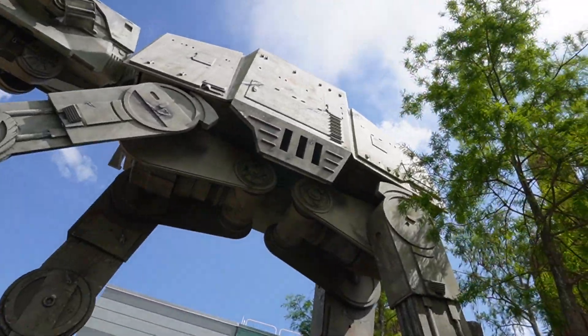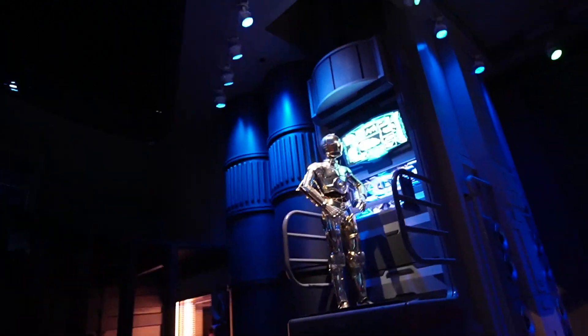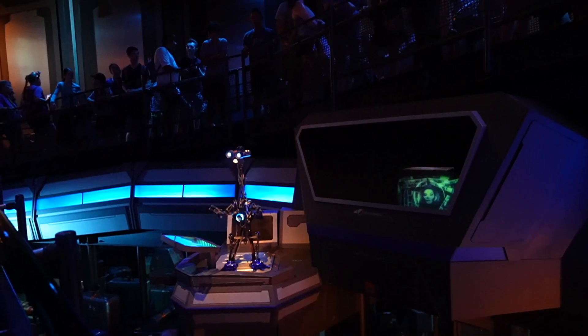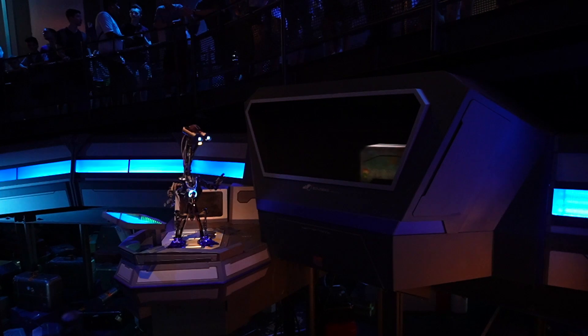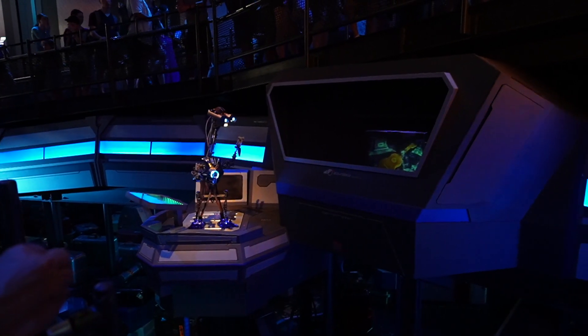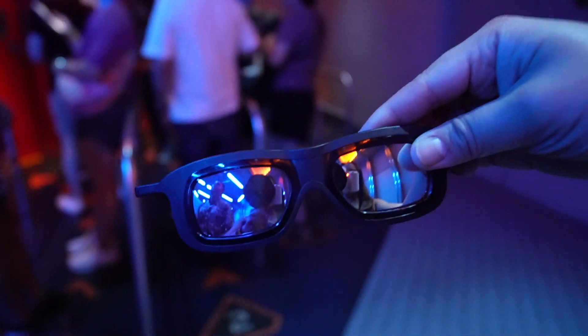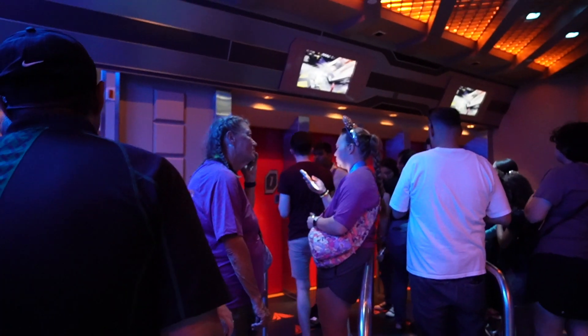We're walking under the AT-AT — or AT-AT, whatever you want to call it. You can see C-3PO and the line is actually moving very quickly. We had to grab these 3D glasses and once it was ready to board we went inside. Just got off the Star Tours ride — it was pretty cool because they added some new scenes at the end, which was great to see. Now we're going to walk into Galaxy's Edge and look around to see what's new in the park.